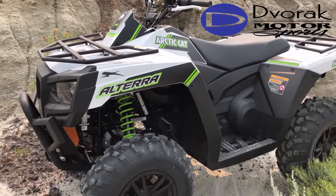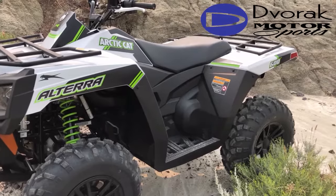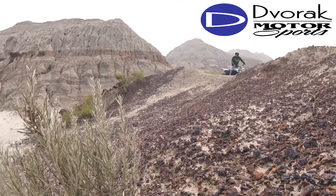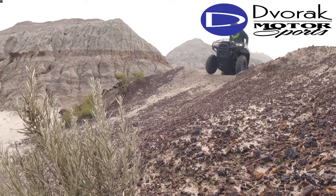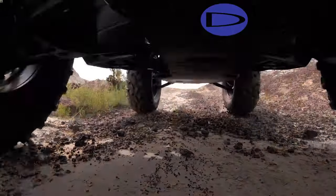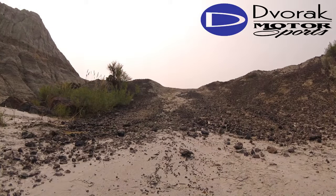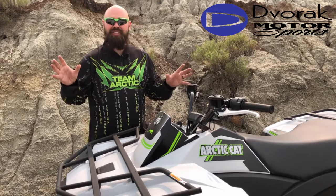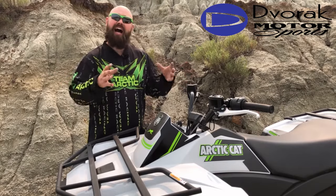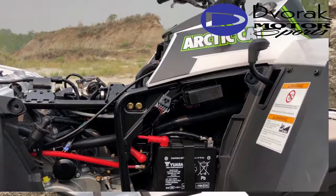It's easy to notice on this new model that you have a much larger footwell than previous designs. Electronic 4WD controls on the handlebars make it easy to switch from 2WD to 4WD. A huge change you're going to find is the oversized high-mounted intake across the entire 600 lineup.